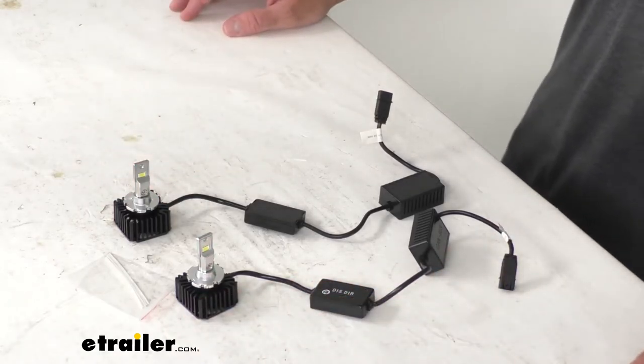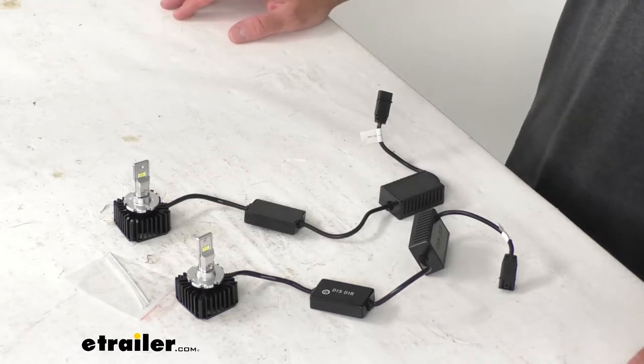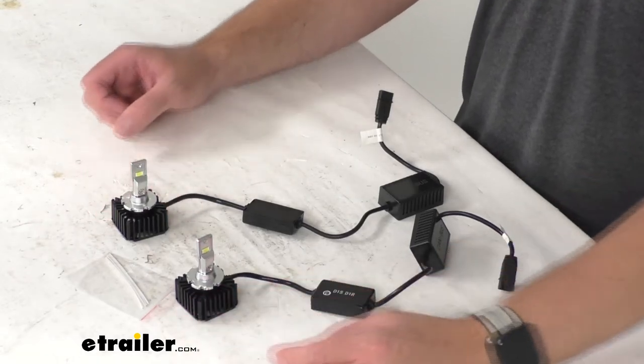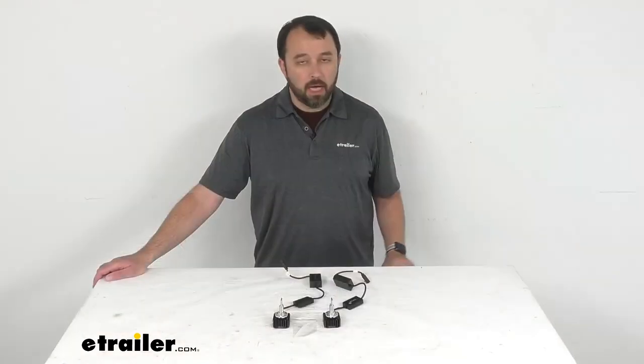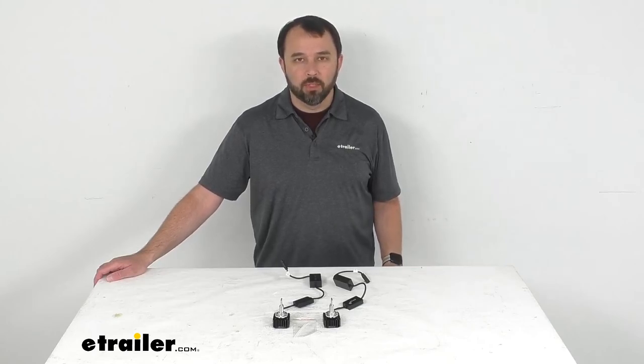We do provide other measurements on this product page, so if you think you would find those helpful, you can find that on this product page. Well, that's going to conclude our brief look today. I do hope that it was helpful for you. My name is Andy — thank you for joining me.